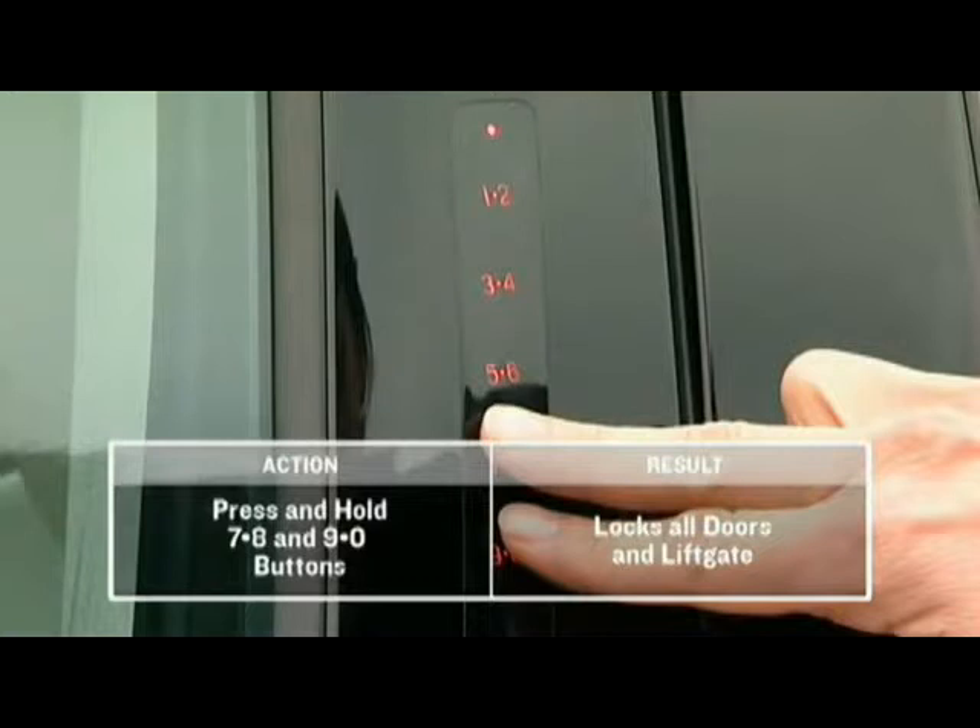To lock all the doors and trunk, press and hold the 7-8 and 9-0 buttons simultaneously for 2 seconds.